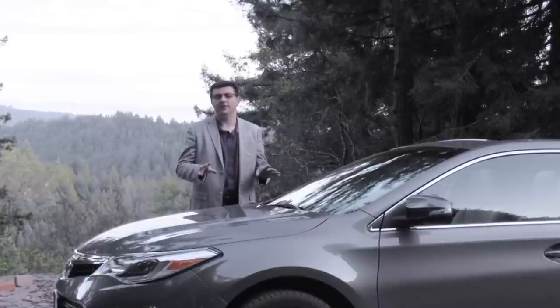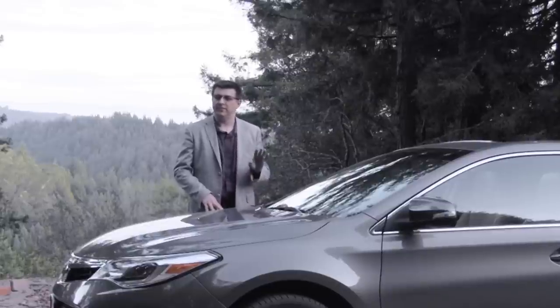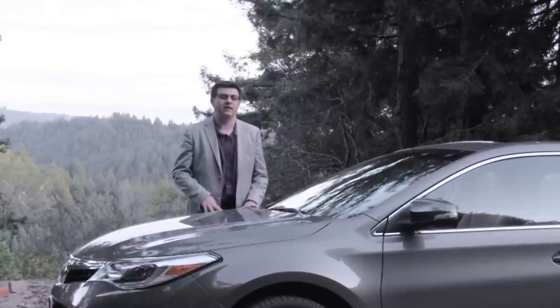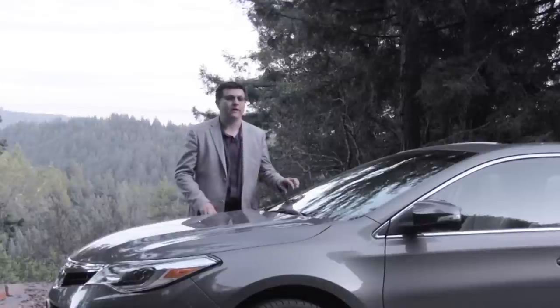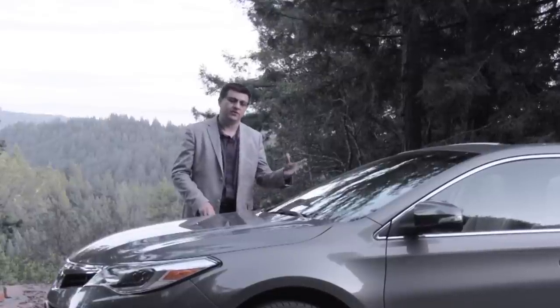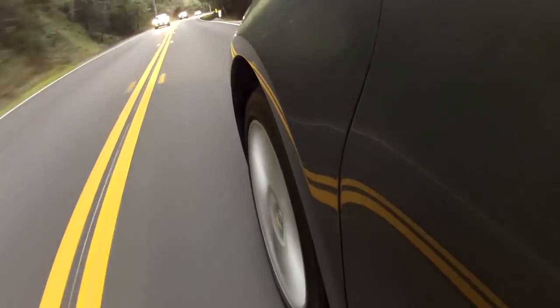Compared to something like the Chrysler 300, I think I might take this Avalon over the 300 some days of the week. The 300 definitely has better driving dynamics with its rear-wheel-drive setup and handles a lot nicer, but it's not quite as large as this Avalon. And owing to Chrysler and Toyota's respective reliability histories, you can expect this Avalon to be more reliable in the long term.